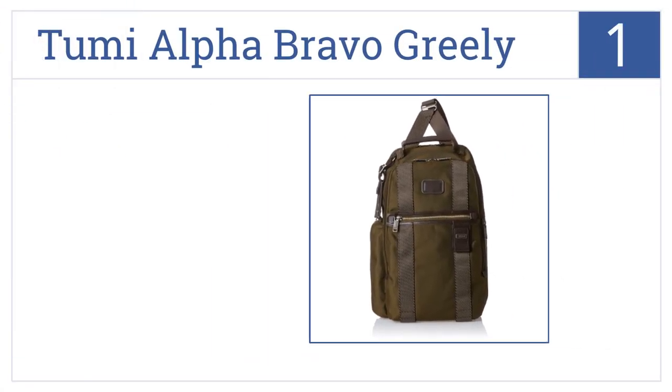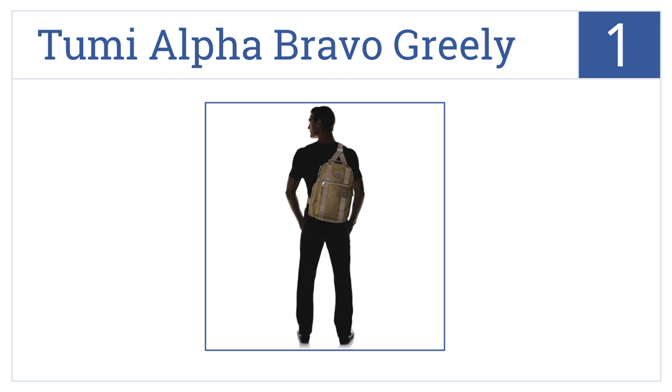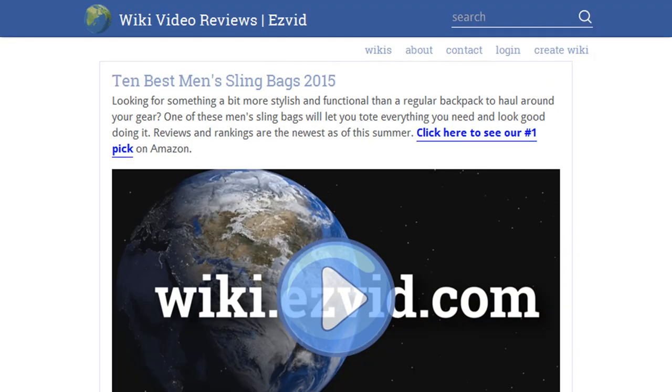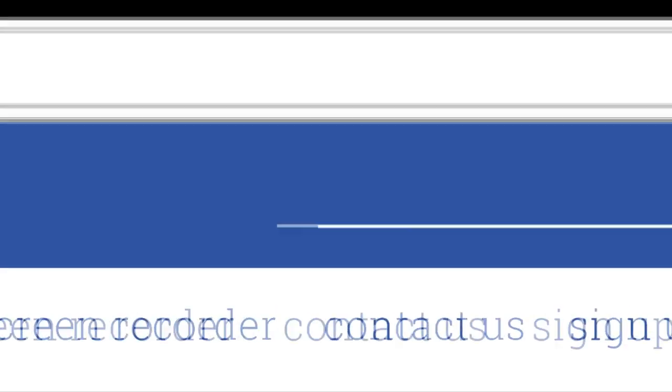Coming in at number 1 on our list, the Tumi Alpha Bravo Greely makes the perfect travel bag with a roomy main compartment. Best of all, it's fully adjustable to be carried cross-body or over the shoulder. It has zip closures on all the pockets for security, a handy top carry handle, and stylish leather accents. Visit wiki.easyvid.com and search for men's sling bags, or click beneath this video.